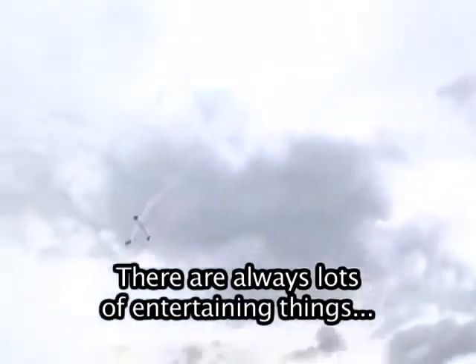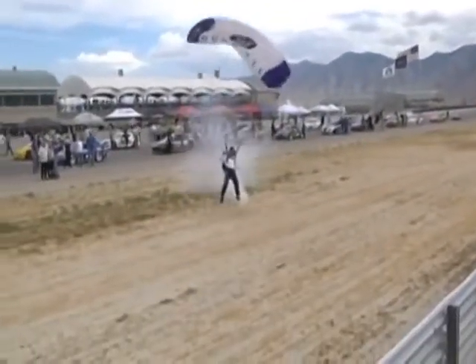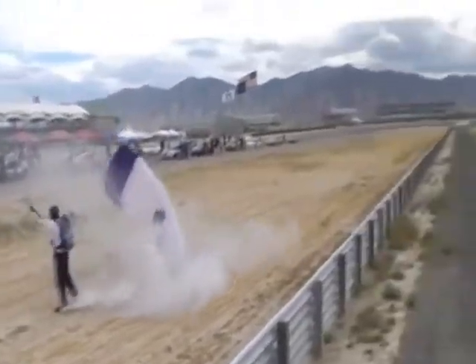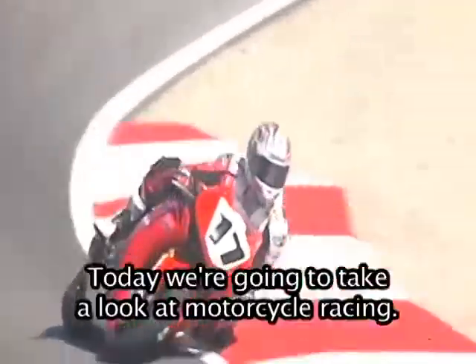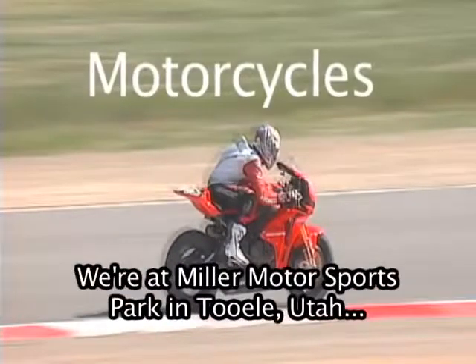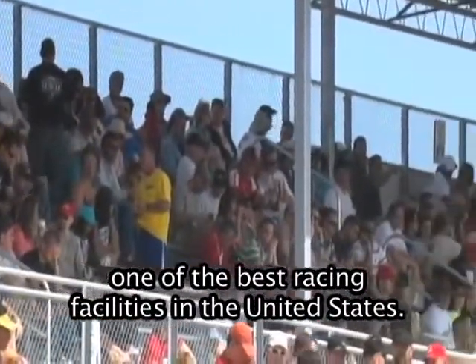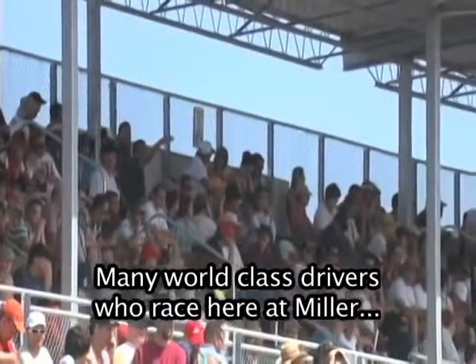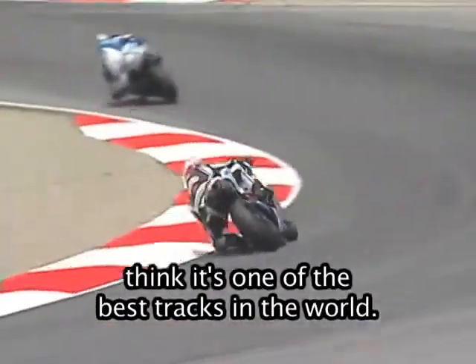There are always lots of entertaining things happening at the track. Come with me. Today we're going to the motorcycle racetrack. My name is Ruth Todd. Today we're going to take a look at motorcycle racing. We're at Miller Motorsports Park in Tooele, Utah, one of the best racing facilities in the United States. Many world-class drivers who race here at Miller think it's one of the best tracks in the world.